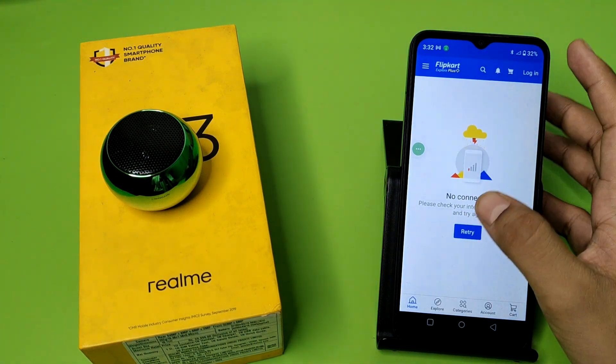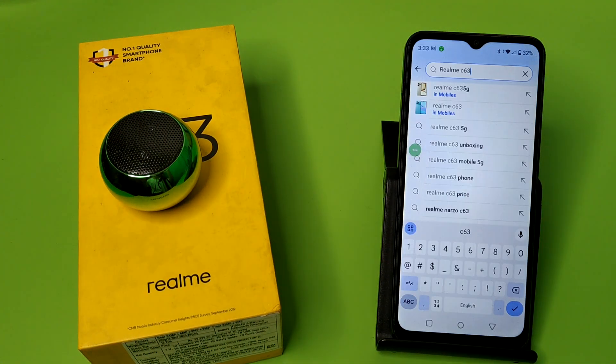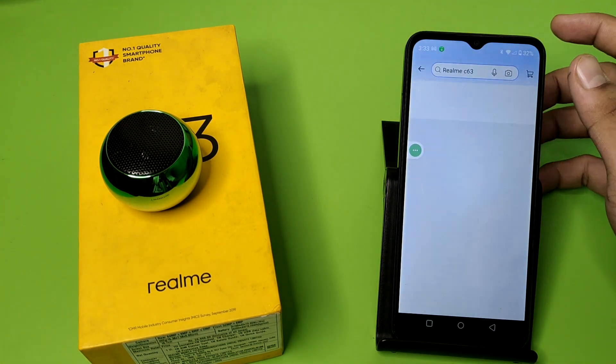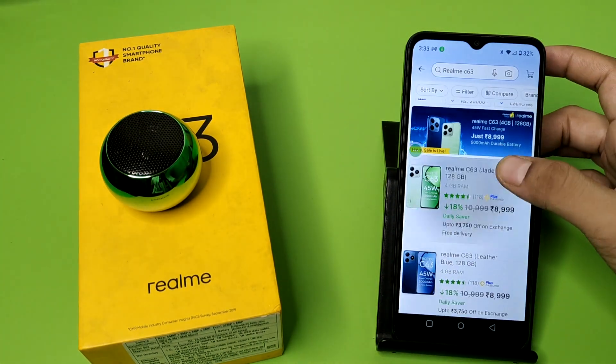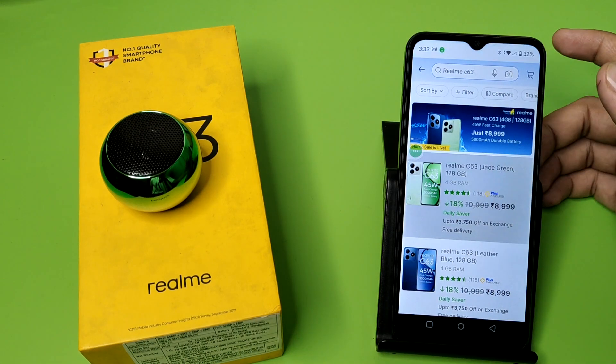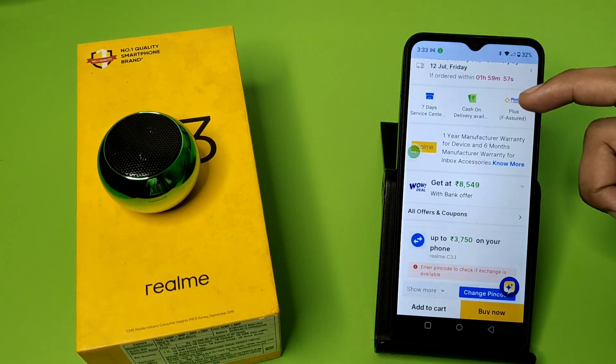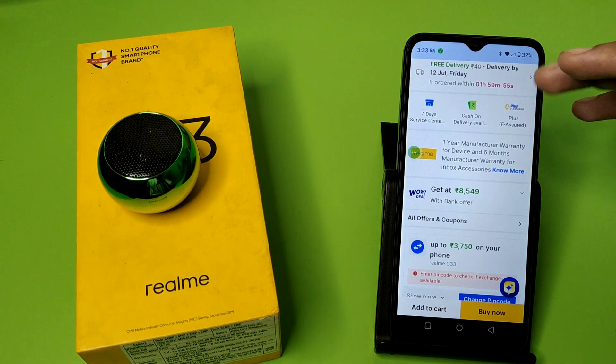First, you have to go to the Flipkart site or app, and here you have to write 'Realme C63' and search for it. You can see it — click on it.